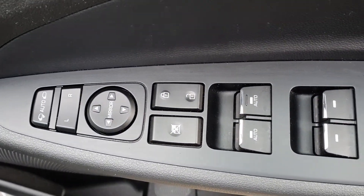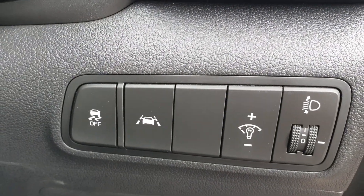Electric windows, electric mirrors, and electric folding mirrors. Also lane departure warning and traction control.